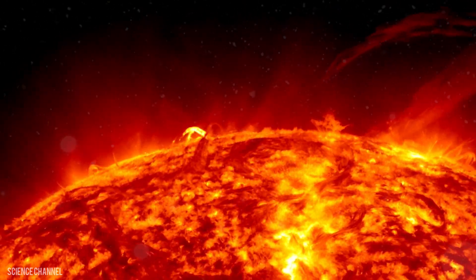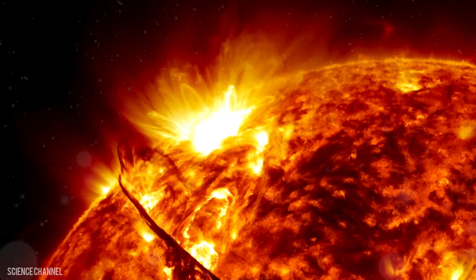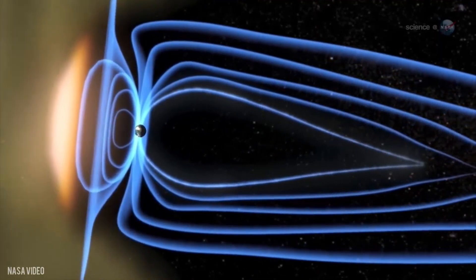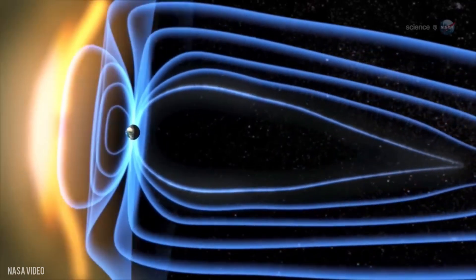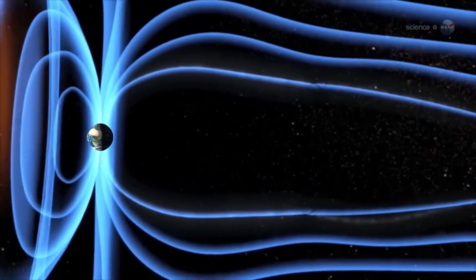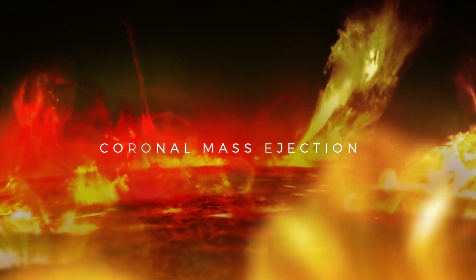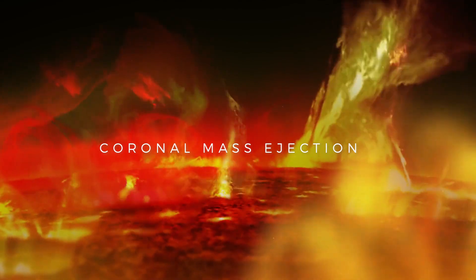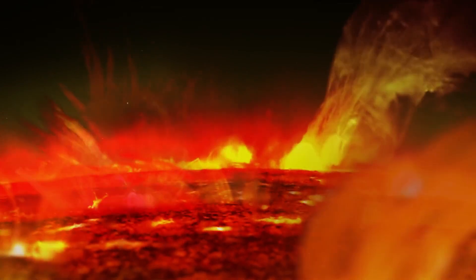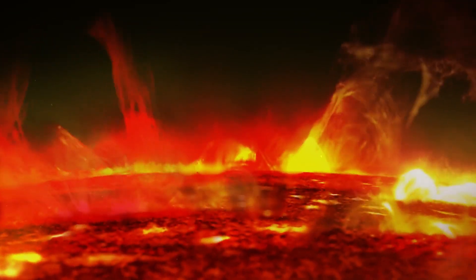Have you ever wondered what would happen if the sun suddenly erupted and sent a massive blast of plasma and magnetic fields towards the Earth? Well, you don't have to wonder anymore, because that's exactly what happened recently when a solar eruption, also known as a coronal mass ejection (CME), occurred on the sun's surface. And guess what? It's heading our way. This isn't a drill, folks — it's a real and rare event that could have astonishing effects on our planet and our lives.